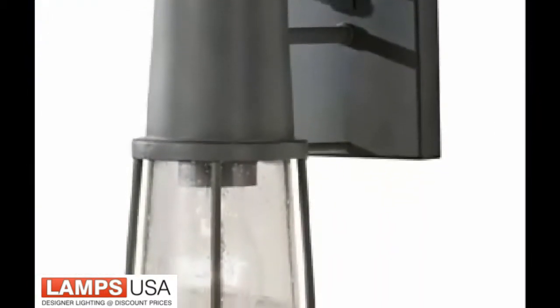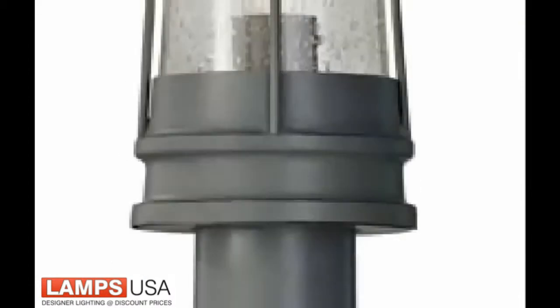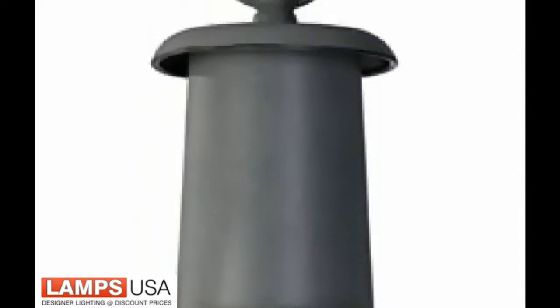Chelsea Harbour brings a modern coastal feel to any entry. Designed with a lighthouse in mind, its clear seedy glass gleams in the dark to help guide guests to your harbour home.